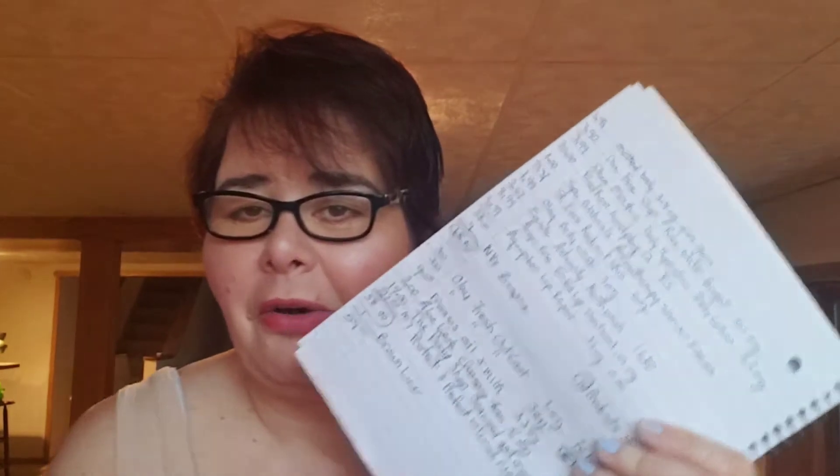I'm also going to give you an update on my Project Pan because look, I found my notebook.